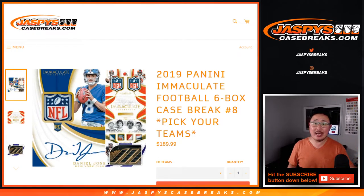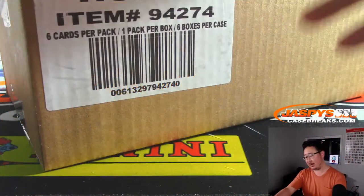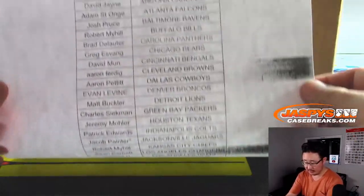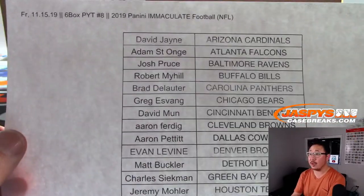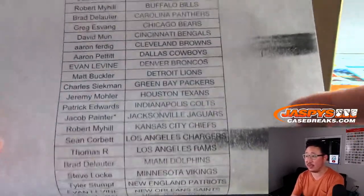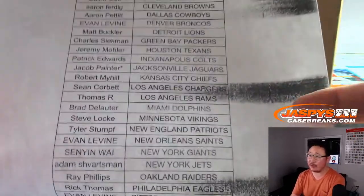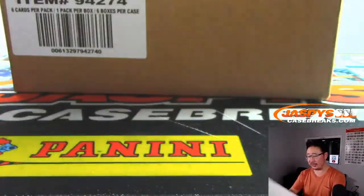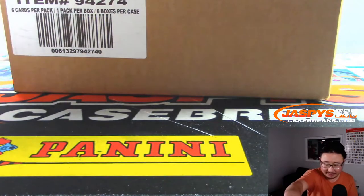Hi everyone, Joe for jazmyscasebreaks.com, coming at you with 2019 Panini Immaculate Football. Six box, Pick Your Team number eight. Big thank you to all of these folks for getting into the action right here. Pick Your Team number eight, brand new release on Friday the 15th. Thanks for joining us. We're broadcasting from our new shop in Hermosa Beach, 14th and Pier, Hermosa Beach. Come and visit. Open from 11 to 8.